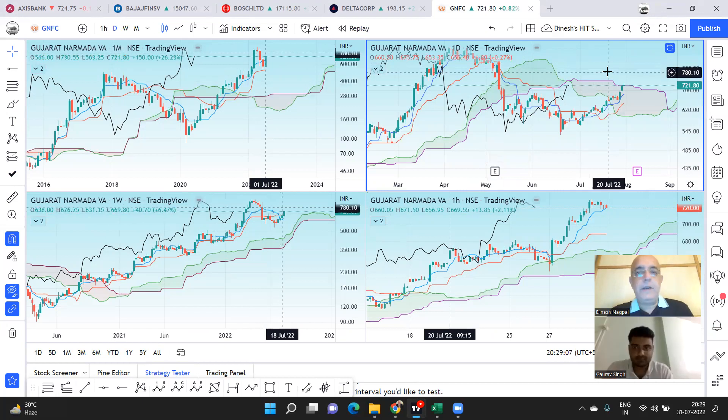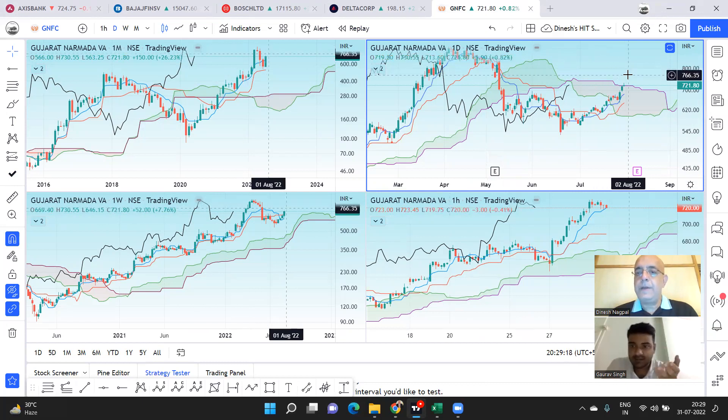We'll pause here and come back with more stocks shortly. To summarize GNFC: the buy trigger for derivatives is above 740, as put writing isn't heavy at lower strikes. The condition for entry is an hourly or two-hourly close above 740 — above that, expect good short covering. Disclaimer: these are not recommendations. Please treat them as educational and research content, and do your own research before making any trading decision. Don't forget to like, share, and join the Telegram channel.